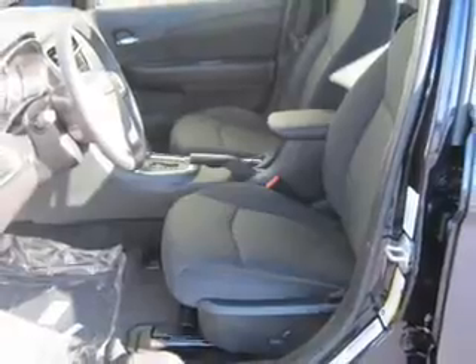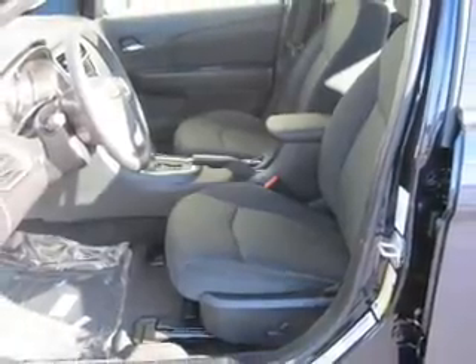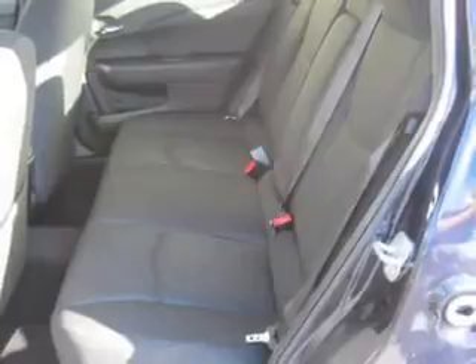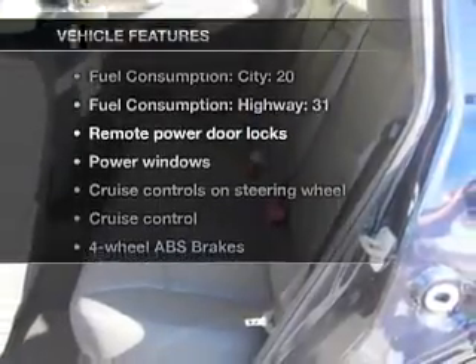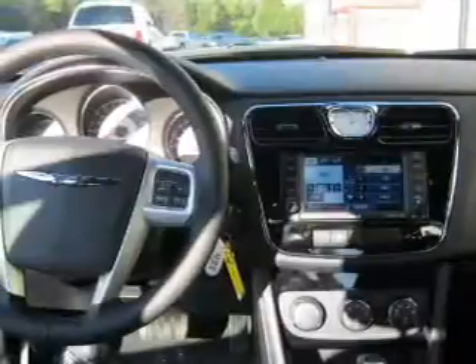Premium wheels give a more luxurious look. You will appreciate the safety feature of anti-lock brakes. Let the sun shine in with a sunroof. And with these notable features, you won't want to miss out on the opportunity to own this amazing ride.